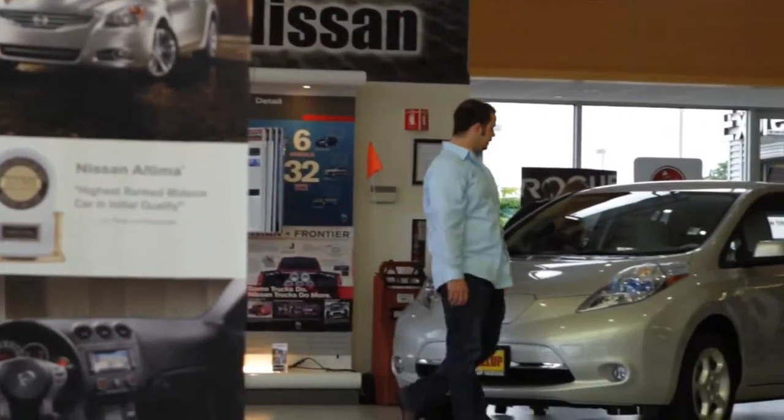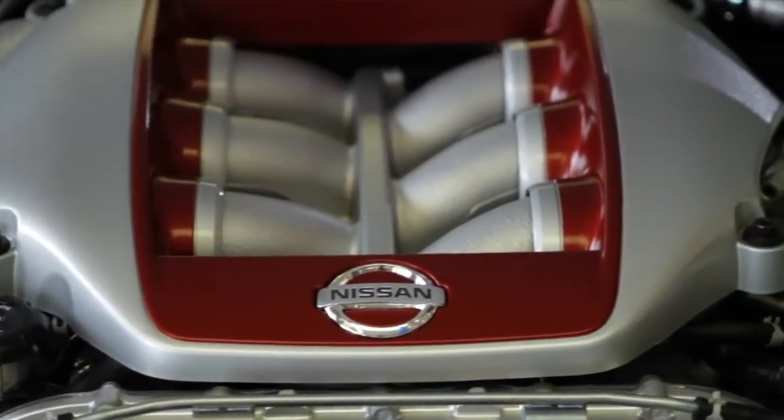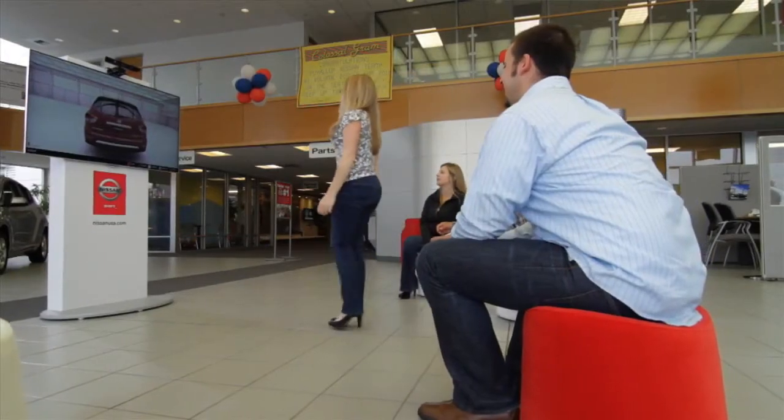We're exceptionally proud of what we've done with Nissan and with Microsoft, because we've been able to create something that no one has. Microsoft is clearly committed to the platform and continuing to innovate, so we see the future as limitless in terms of the possibilities. I can envision a time when Connect for Windows technology is used at our 1,100 dealerships nationwide as a way for consumers to experience our vehicles in a way they've never done before. What I love about Connect for Windows is that it gives us a platform that allows us to envision brand new application experiences that were not previously possible.